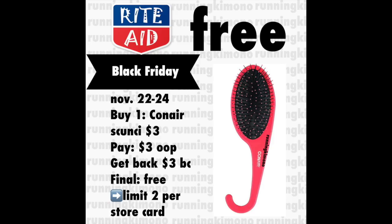This first deal is for a free Conair product — the brushes or the Skunzi elastics. They're $3. You pay that three dollars out of pocket and get back three dollars of bonus cash, making it free. You can do this twice per store card. What I would recommend when you walk into the store: grab the Black Friday flyer, because in certain regions there are things included — like in New Jersey — that are not included here in Michigan. So just check to see if there might be extra things.